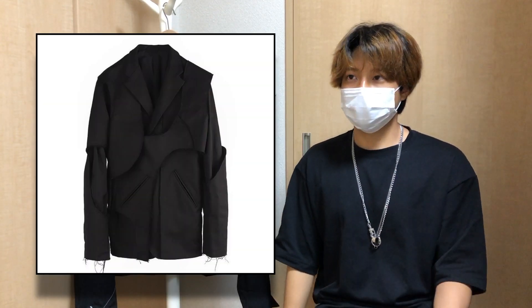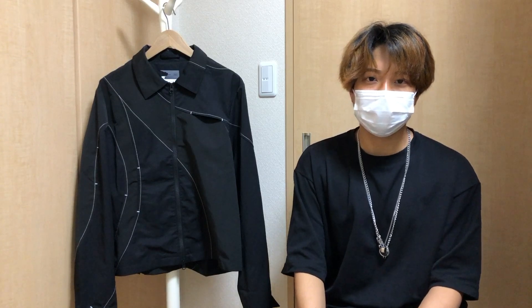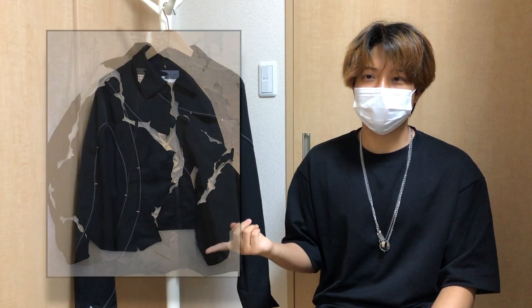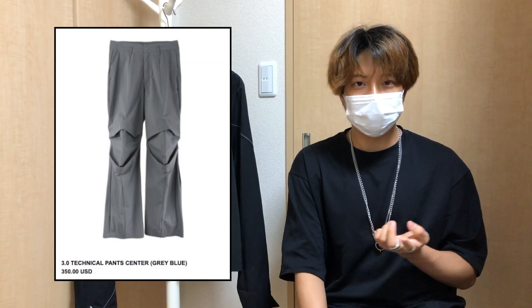You see a lot of paneling and asymmetrical cuts. I think their design philosophy is pretty unique, at least in the Korean scene. They also categorize their pieces by left, right, and center — left being the really experimental pieces, right being more traditional pieces like t-shirts and hats, and center being the middle ground between those two.